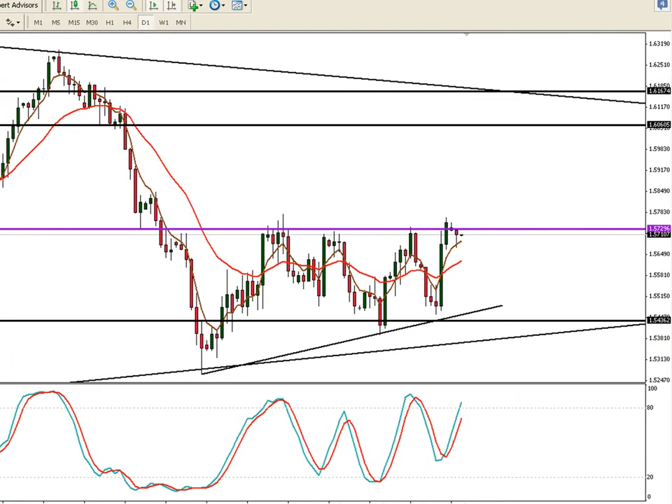Hey everybody, this is David Peckler here. Let's look at the European market for the last day of July, July 31st, 2012. Welcome to FX Bootcamp.